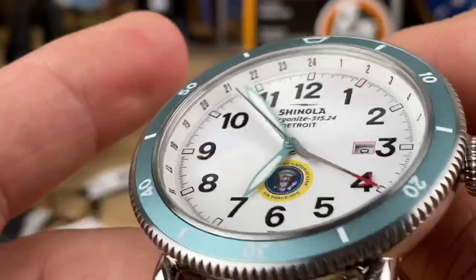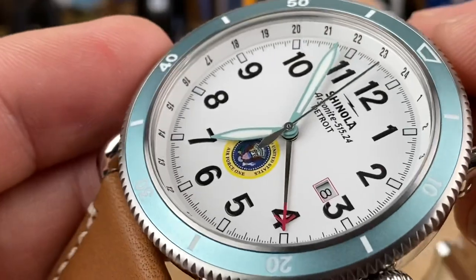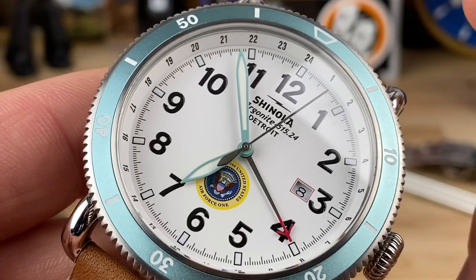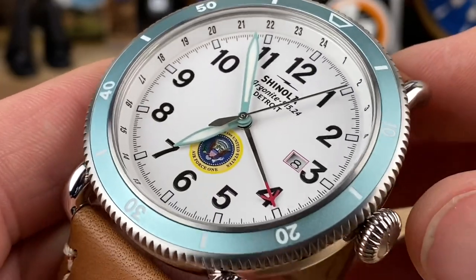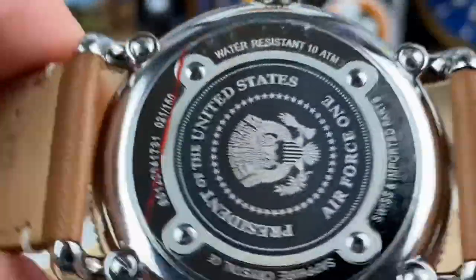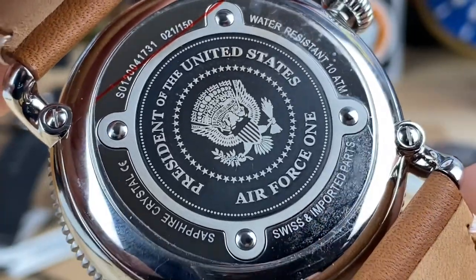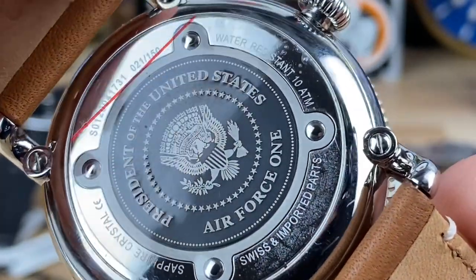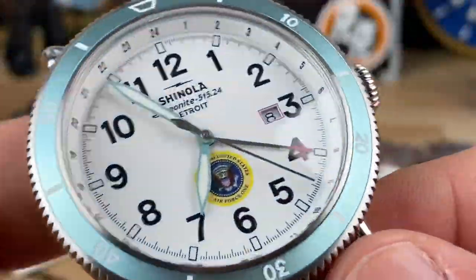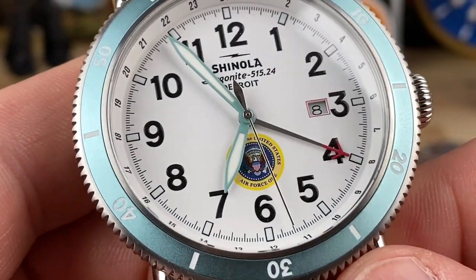Hopefully I'll see some more of these, because I know there were some smaller batches done. If you're watching and you were one of those people, hit me up — I would love to video it and show off your watch. I get all geeked out on this stuff. I know it's just a watch to some people, but this was a presidential gift. I'm not sure if Clinton or Bush gifted Shinola watches, but if you know of anyone who has one, hit me up — I'll put my email down below.